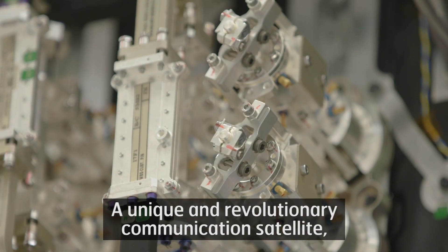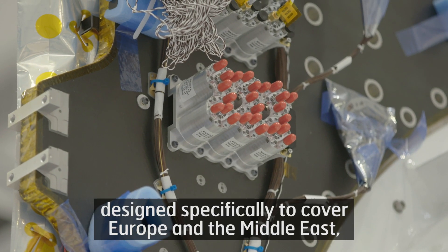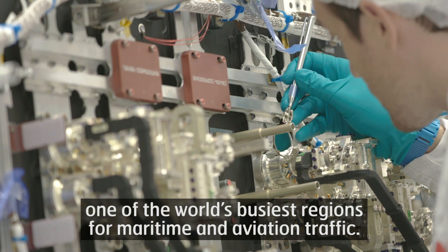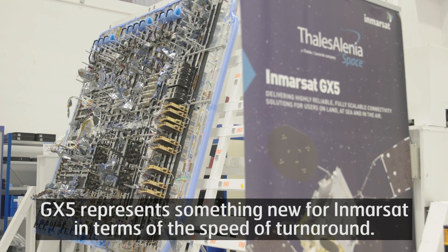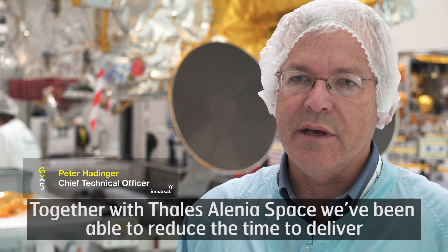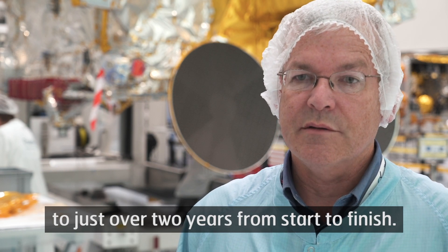A unique and revolutionary communication satellite designed specifically to cover Europe and the Middle East — one of the world's busiest regions for maritime and aviation traffic. GX-5 represents something new for Inmarsat in terms of the speed of turnaround. Together with Thales Alenia Space, we've been able to reduce the time to deliver to just over two years from start to finish.